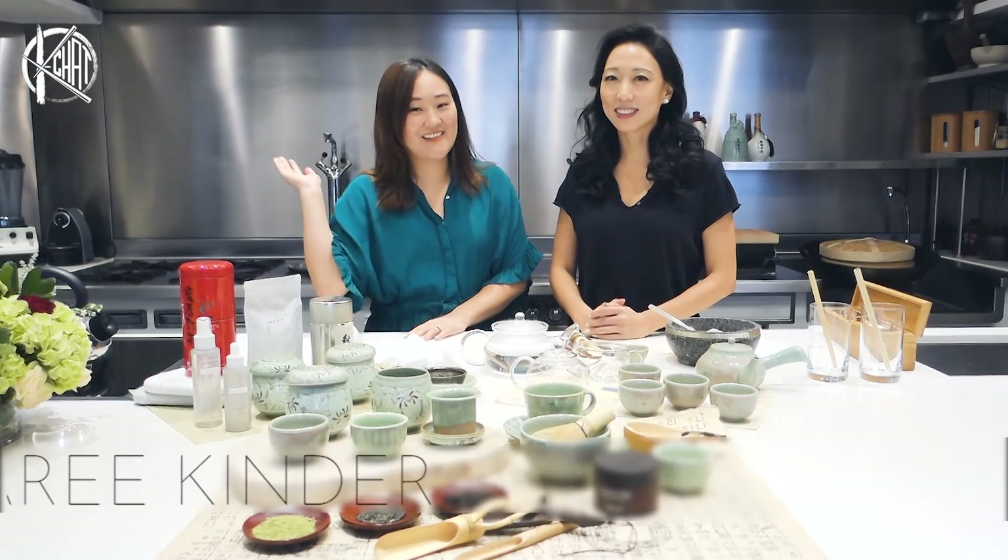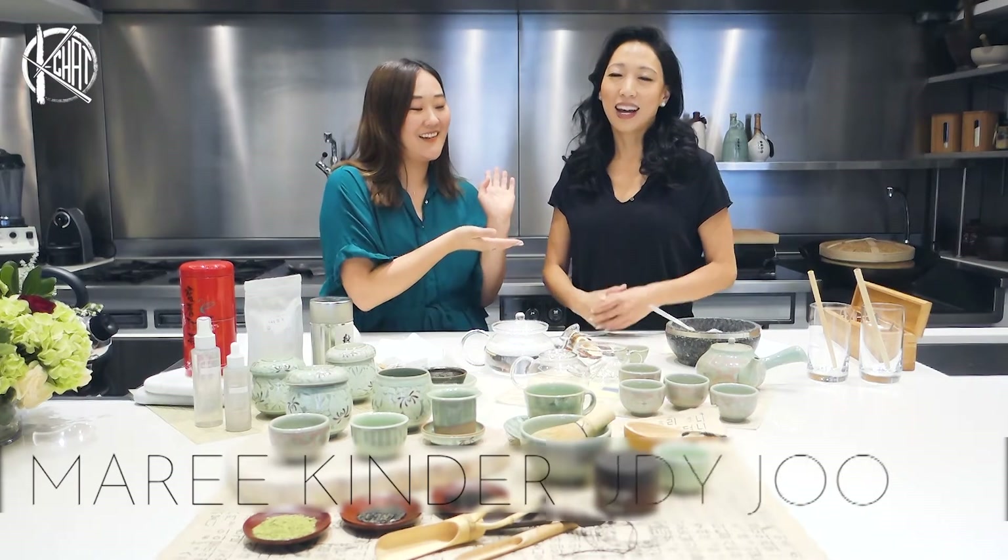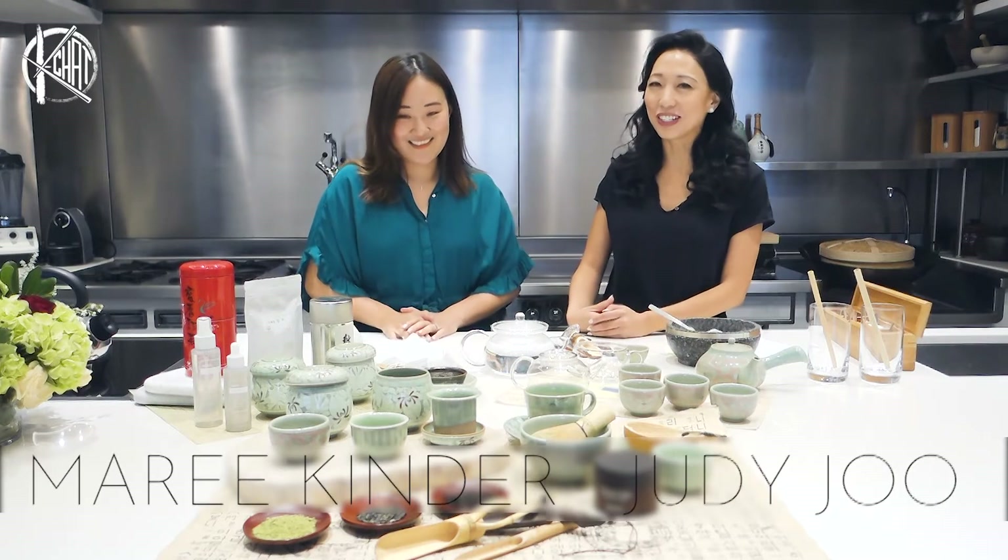Hi everyone, welcome back to K-Chats. This is Mari, founder of Beauty and Soul. And I'm Judy Ju, chef, restauranteur, beauty personality, and K-beauty junkie.